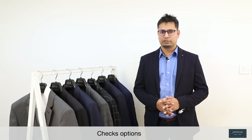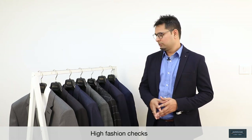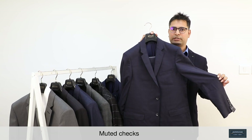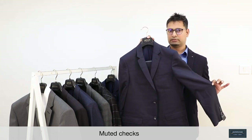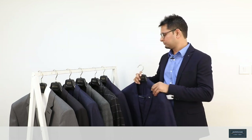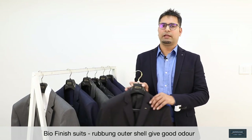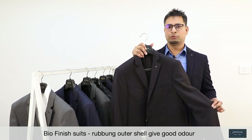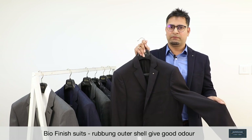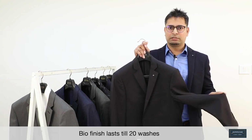As we are talking about checks, we have added some nice checks collection in the range — some high fashion checks, and some muted checks which are not bold but very nice — including checks in a double-breasted three-piece suit. Then we have a bio-finish suit, which has the feature to rub its outer shell against itself, and it will give you a very good odour-control, keeping you fresh at all times. It is made of fine wool and will last up to 20 washes. This comes in blue and black.